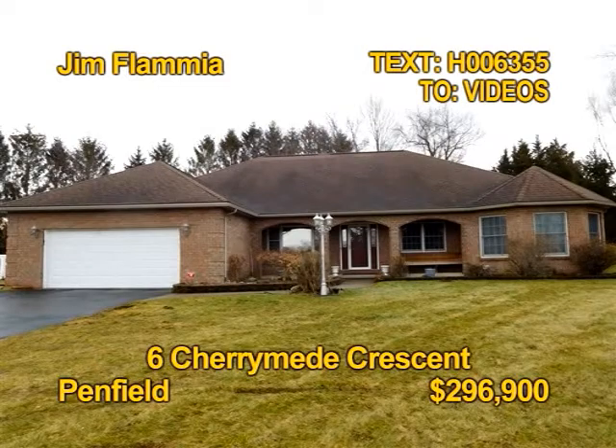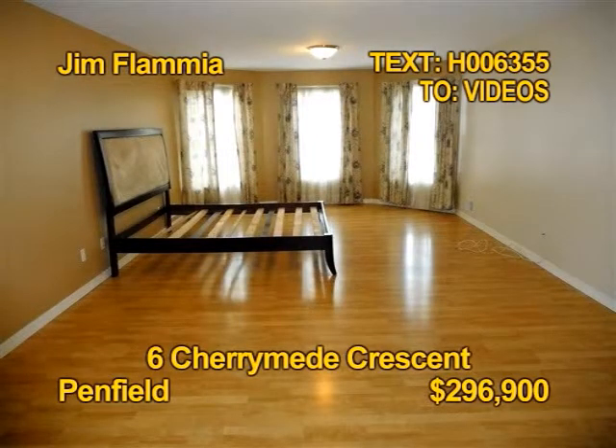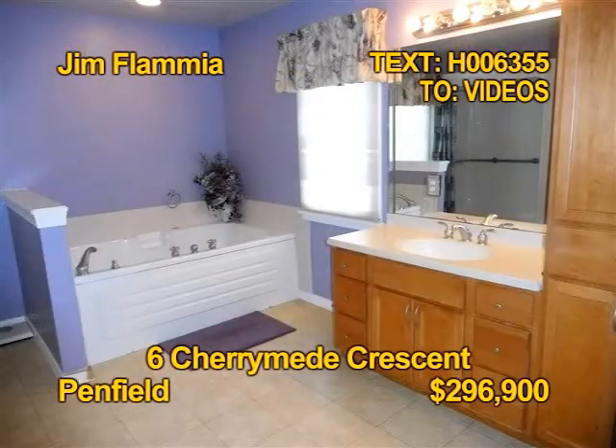One look at this Penfield Ranch and you'll say wow. Three bedrooms, three and a half baths, over 2,700 square feet, all on a .80 acre lot. The appliance maple kitchen has a four-door pantry. Don't miss this home — see it in person with Jim Flamia.